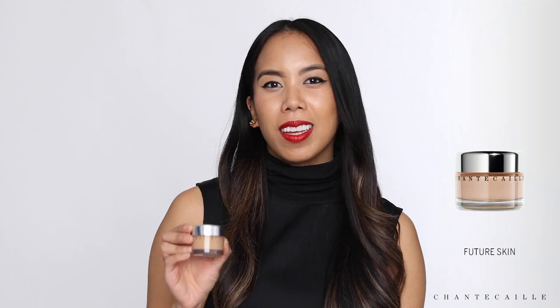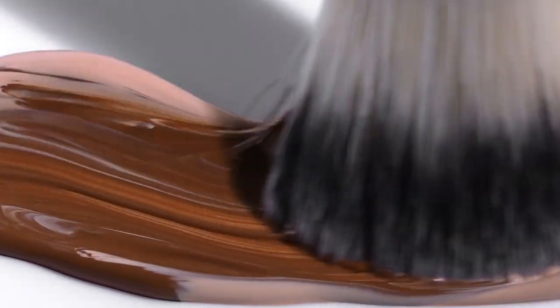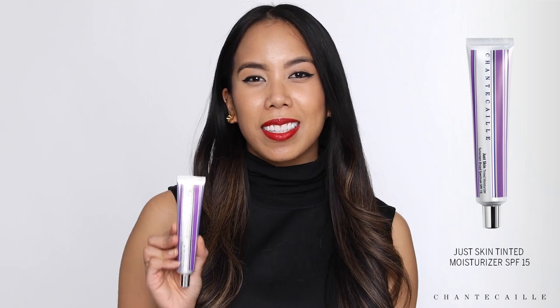I'll go through them from the sheerest coverage to the fullest coverage. The first is our Future Skin Foundation. This award-winning foundation is an oil-free gel formula that's lightweight and refreshing in texture. It's also infused with calming and soothing ingredients like aloe, chamomile, and arnica. It's super adjustable, so you can build it to a really natural finish or go as sheer as you want.